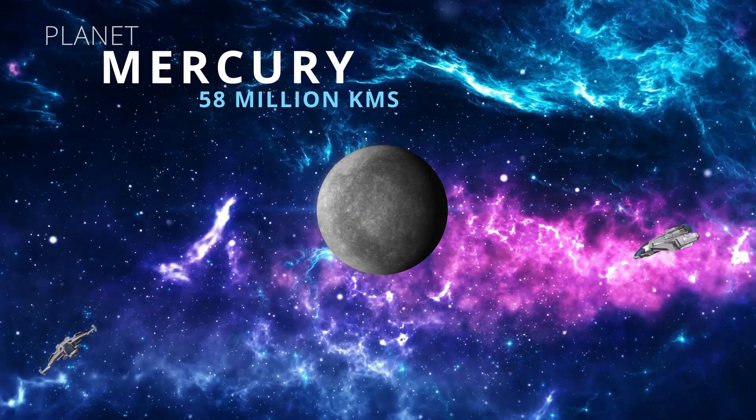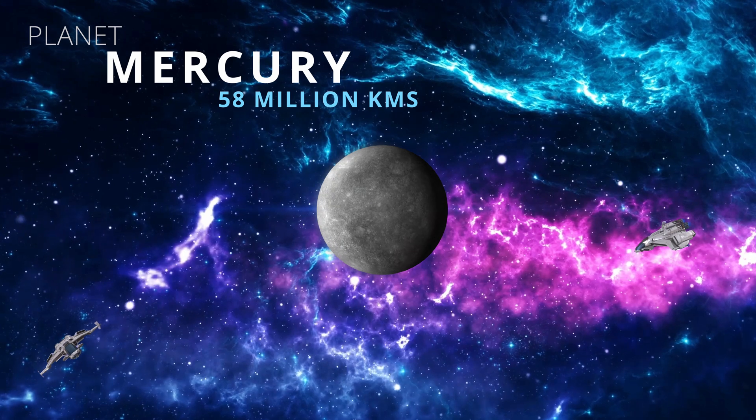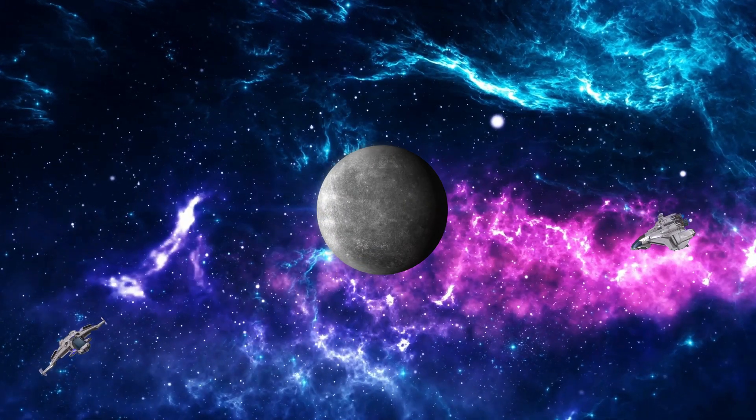This is Mercury, the smallest planet. It's shrinking every day. Incredible!